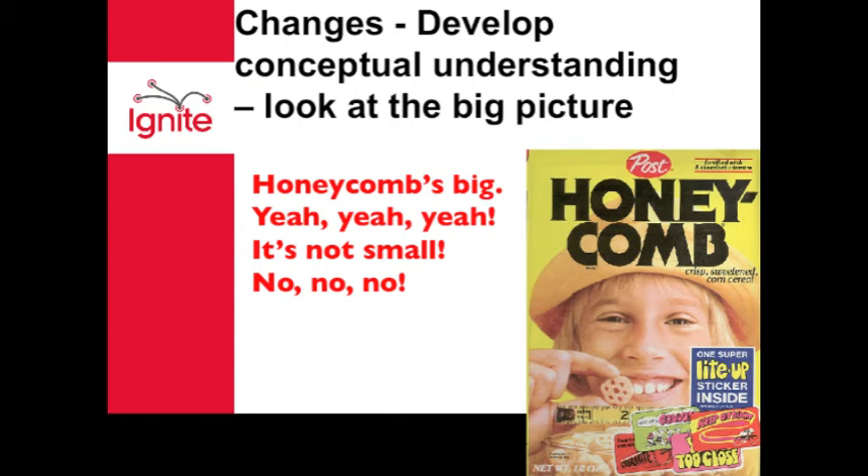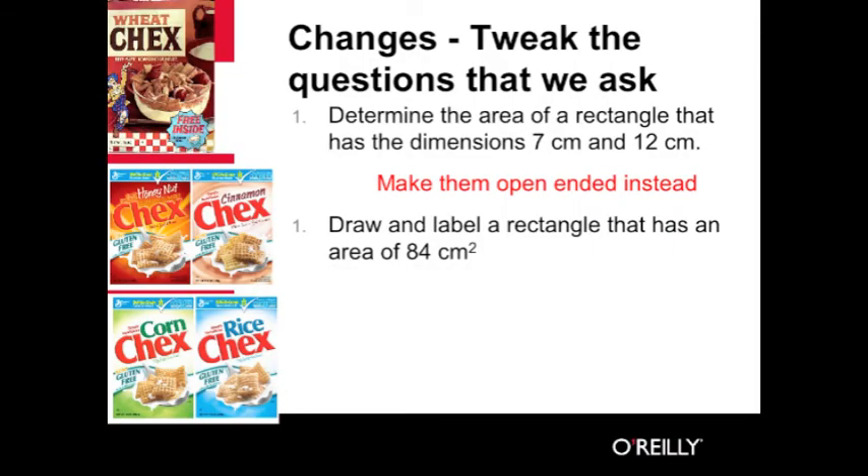Students need to experience the toy surprises in the box. Spend time having them play games, build things, and create things. We need as teachers to tweak the questions we ask to match the cognitive demand we require of our students. Pose questions that are open-ended and require thinking. Increase the amount of communication and speaking in your classroom.